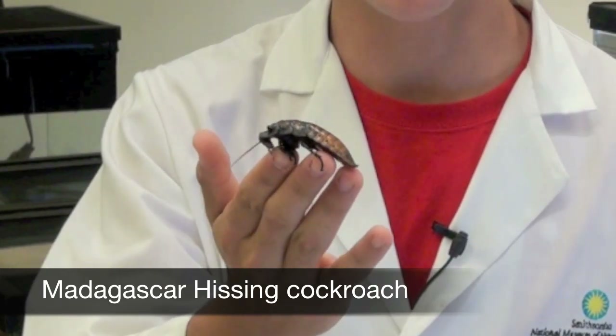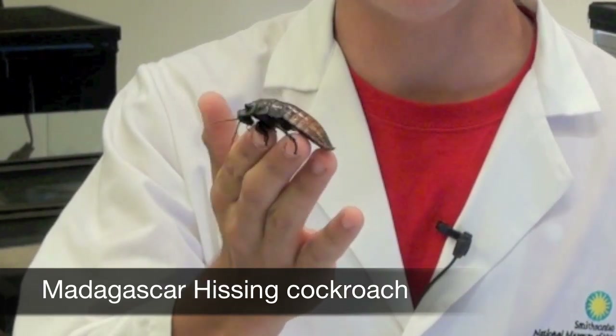Every day we have an interactive portion with the visitors. You can hold an insect, you can ask questions and I'll answer them to the best of my ability. This is a Madagascar hissing cockroach and they're famous, as per the name, because they hiss. If they feel threatened, they will let out a hissing noise, and that's to trick predators into thinking that they're a larger animal.